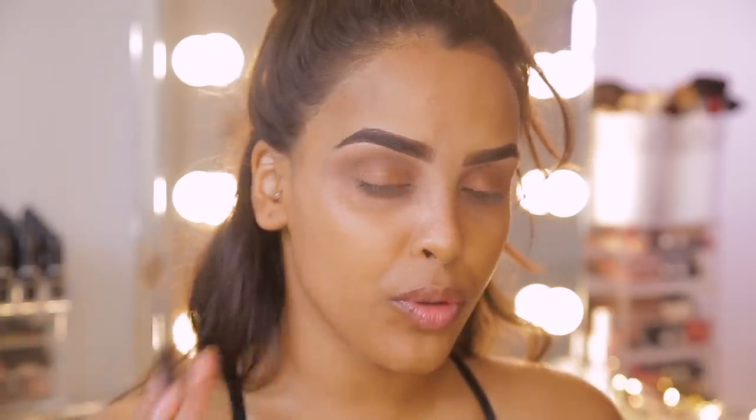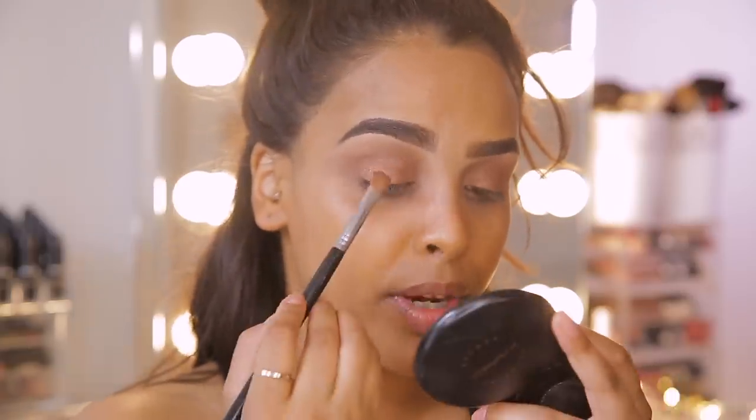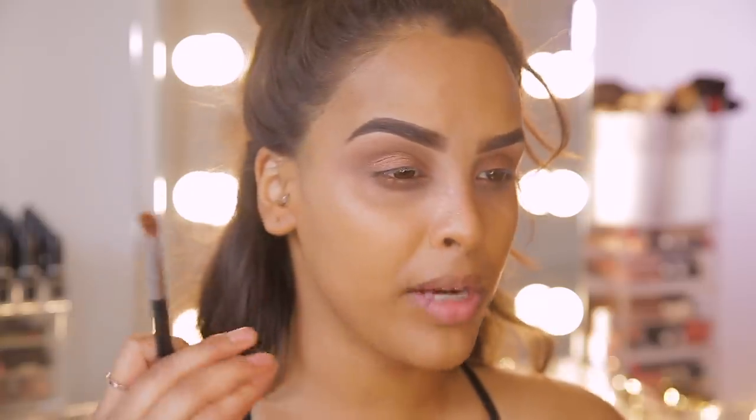I've used a fluffier brush — usually I'd use a thin flat brush and maybe even spray it with a little water to really get that pigment packed on. However, I wanted a slightly softer application today.